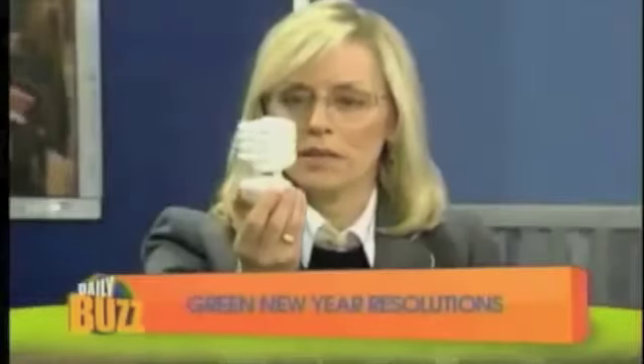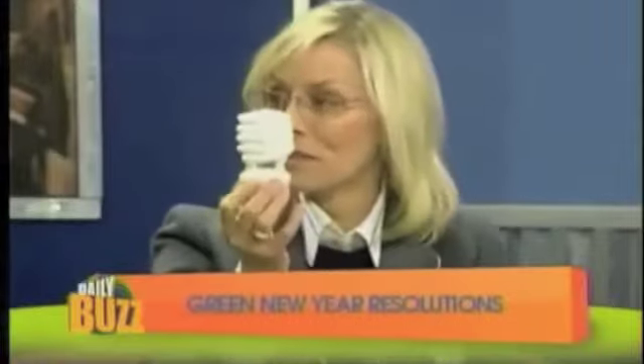New Year Resolutions with Green Mom blogger Beth Aldrich. CFLs are really important because if everyone at home were to replace, say, five of these, it would be equivalent to taking eight million cars off the road.